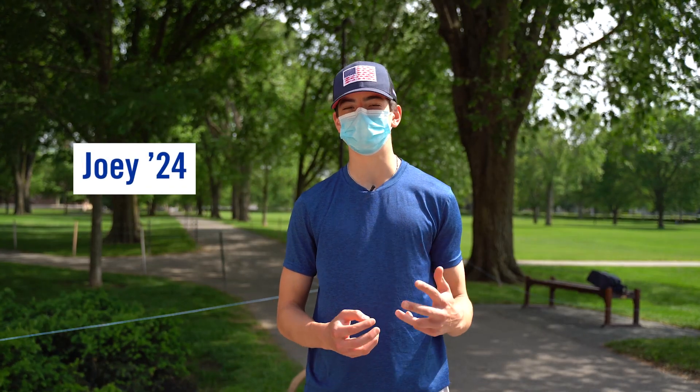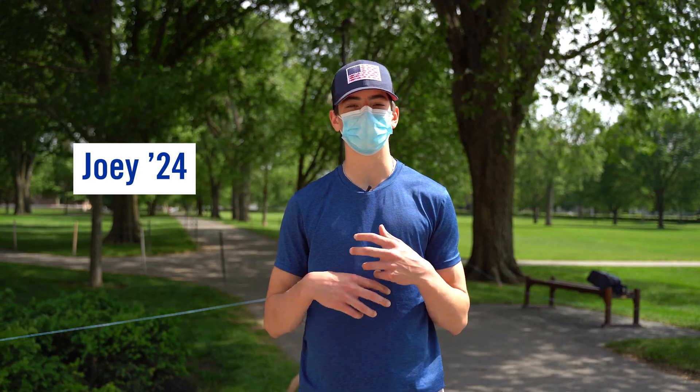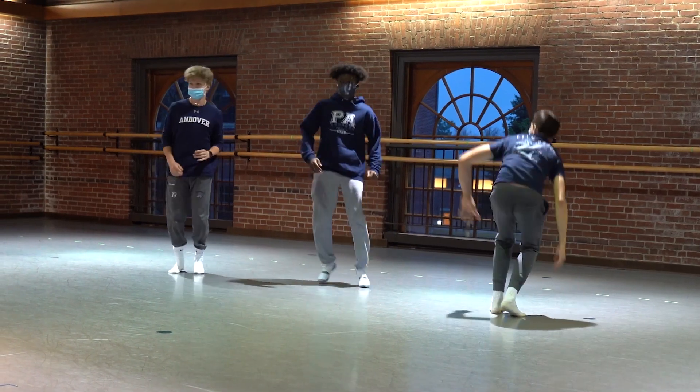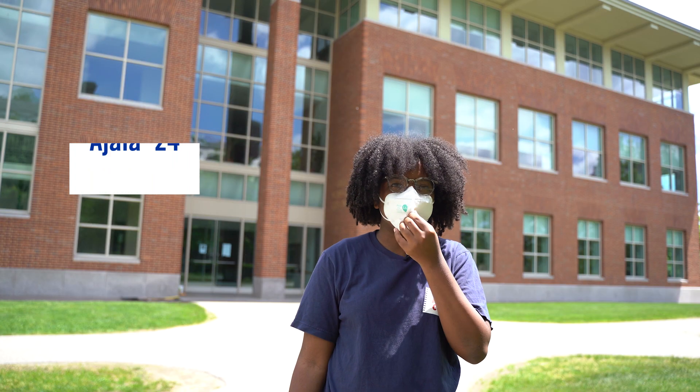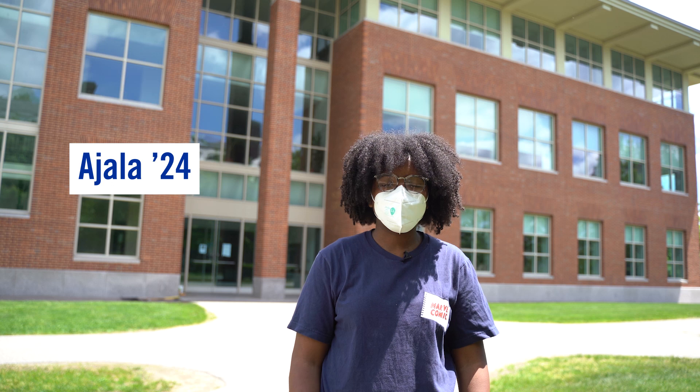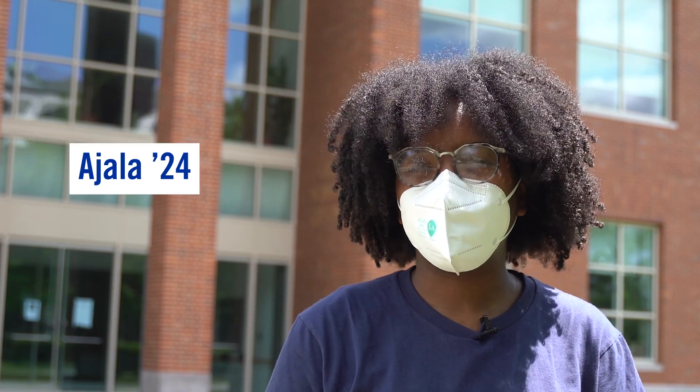We began the unit by learning about the components of potential and kinetic energy and where we see those in the natural world. Then we translated that into human movements that we do every day and strung that together to do a dance. We decided to do this by doing one dance specifically to work and then another dance to embody a roller coaster.